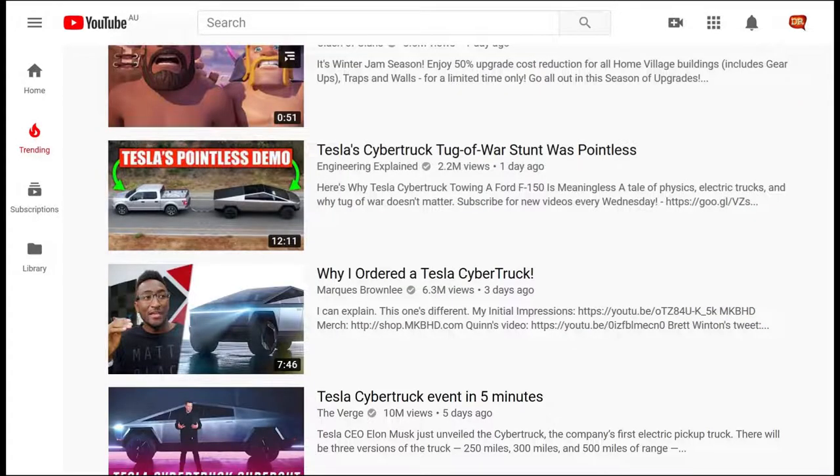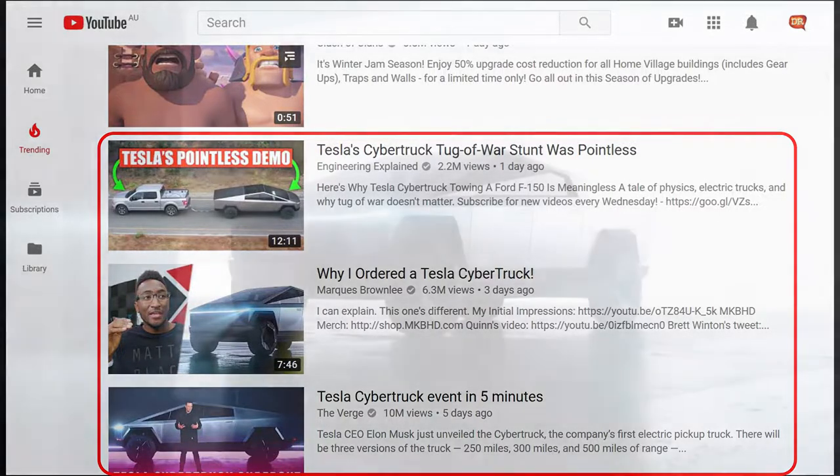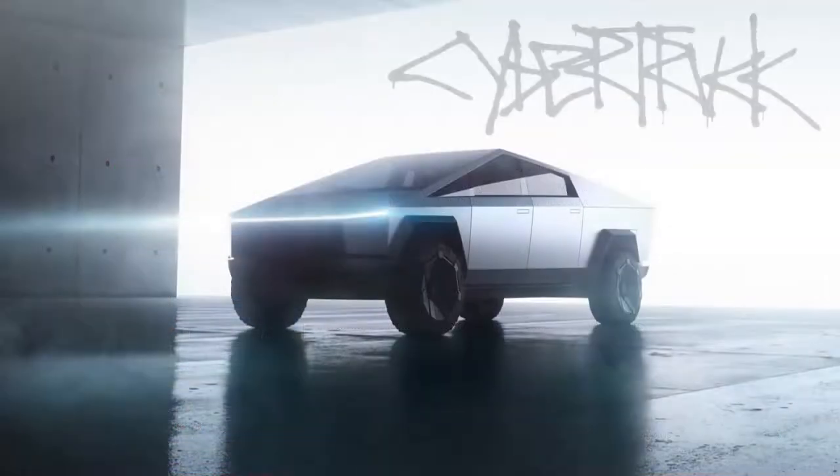I presume YouTube trending lists are tailored to suit the user — I may be wrong. But on my list, I've got lots about Elon Musk and his all-new electric Tesla Cybertruck. So guess what today's topic is? Tesla Cybertruck!